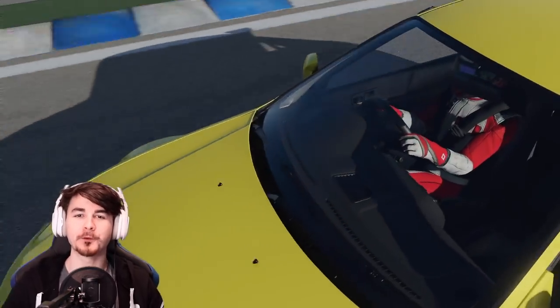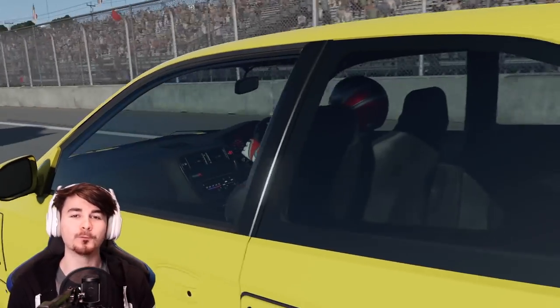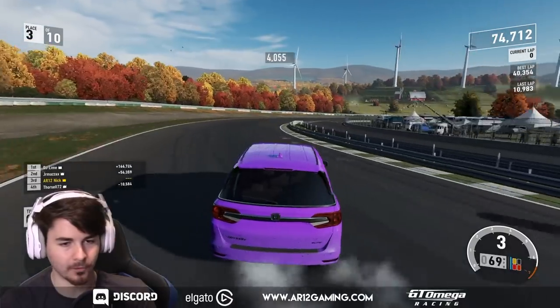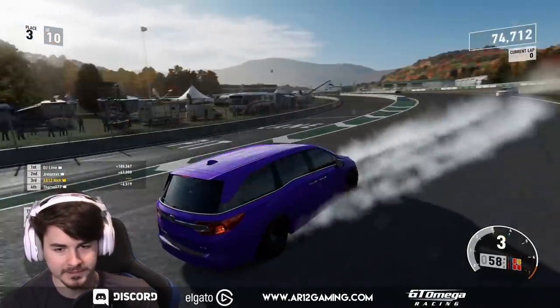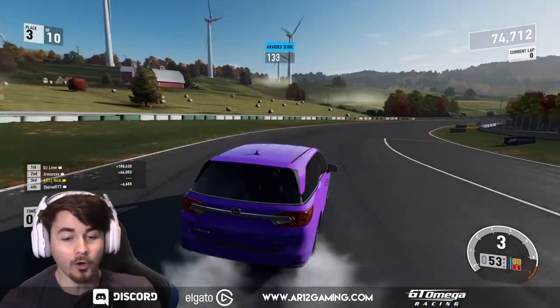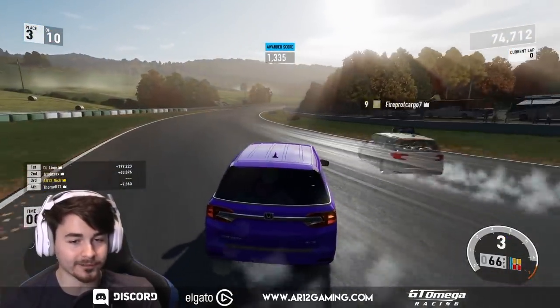You guys may have seen my video from yesterday where we went in and drove around in a 1,000 horsepower Hellcat-powered Honda Odyssey minivan. The thing was seriously awesome — it's a thousand times better to drive around than you might expect. If you missed the video, I will link to it down below.